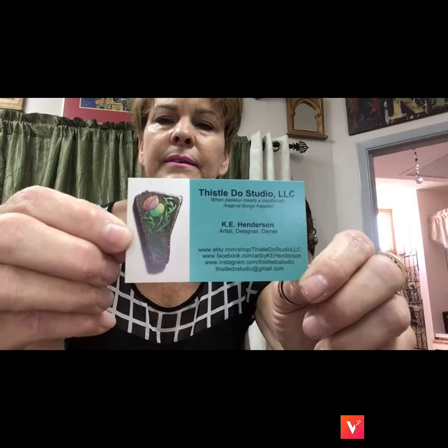Again, this is my friend Kelsey. Please go to her Etsy account and purchase something special.